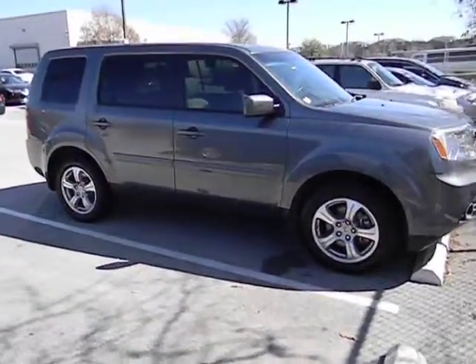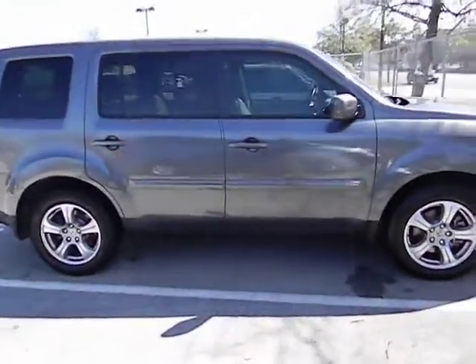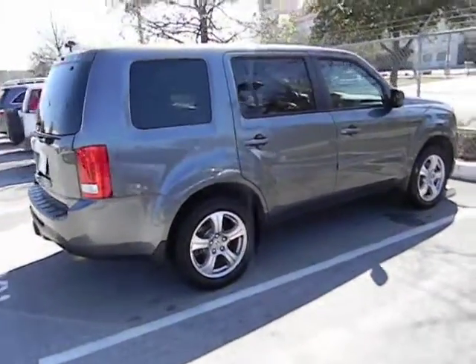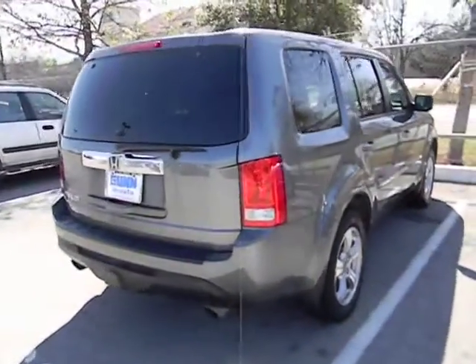Here are some of this vehicle's great options: traction control, stability control, airbags, front wheel drive, automatic transmission, Bluetooth, and cruise control.